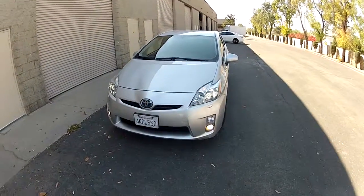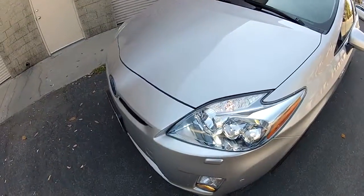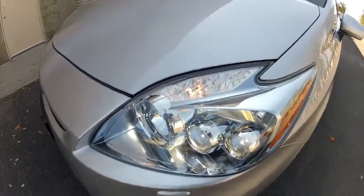Hi, my name is Mike Johnson. I'm taking you on an inside technology tour of this 2010 Toyota Prius Level 5 Advanced Technology.